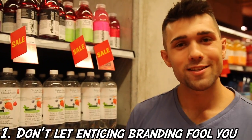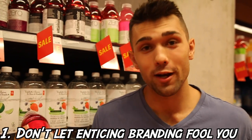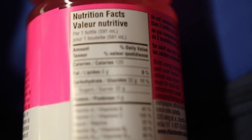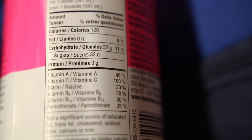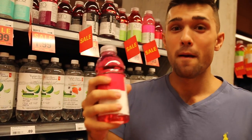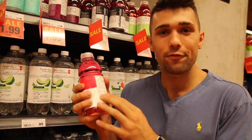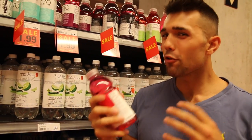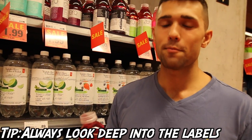Number one: don't let brands and enticing branding or marketing fool you. Things like vitamin water — you hear vitamin water and think it's just healthy water with vitamins. But when you really look at what it's made of, it's 120 calories, 32 grams of carbs, and 32 grams of sugar. Why would you have this vitamin water for some extra vitamins you could get in a vitamin pill? At the end of the day, it's just sugar water with added vitamins. Always dive into the labels.